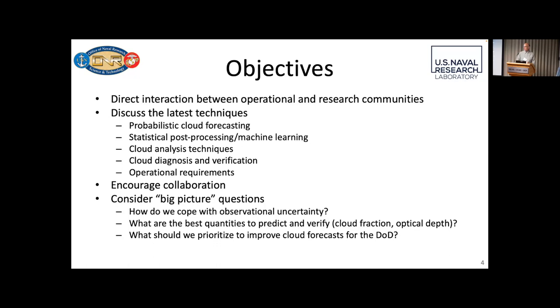As you might have seen from the flyer, the main things we want to talk about today are probabilistic cloud forecasting, statistical post-processing, cloud analysis techniques, cloud diagnosis, and verification and operational requirements. A lot of the scientific community may not know what is needed operationally in the DoD, and that's part of the reason we brought everyone together. One of the big things that happens during these workshops is during the breaks — that's where everybody collaborates. So that's another reason we brought everyone together to talk, get to know one another, and maybe have some collaborative opportunities.